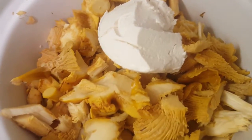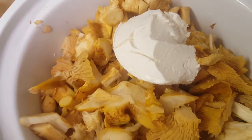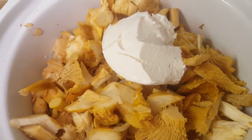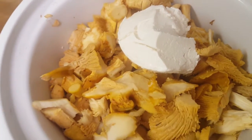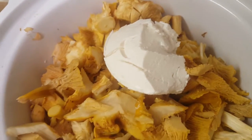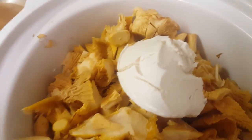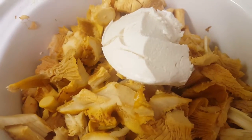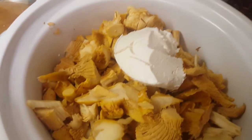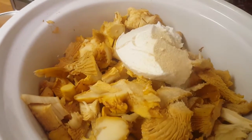If you don't have that available, you could blend up cashews, or use macadamia nuts or almonds — it would give a very similar flavor. I was actually going to use cashews, but then remembered I had the cream cheese, so I figured I might as well use it.